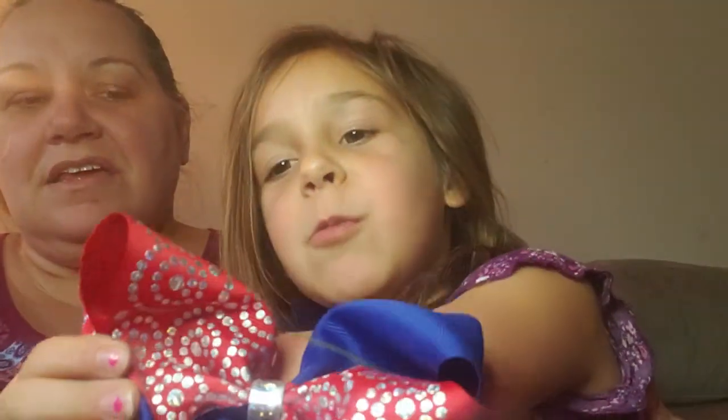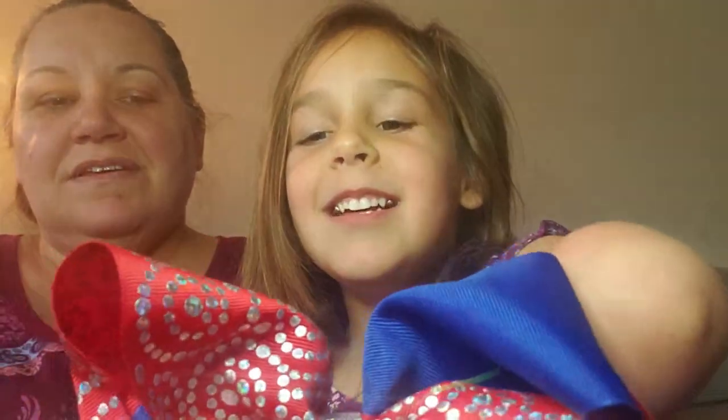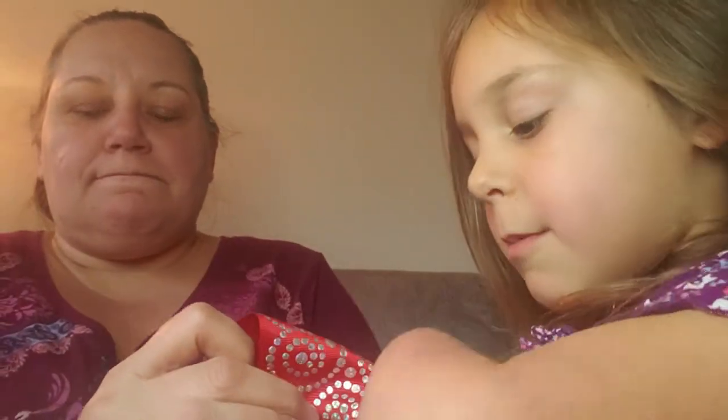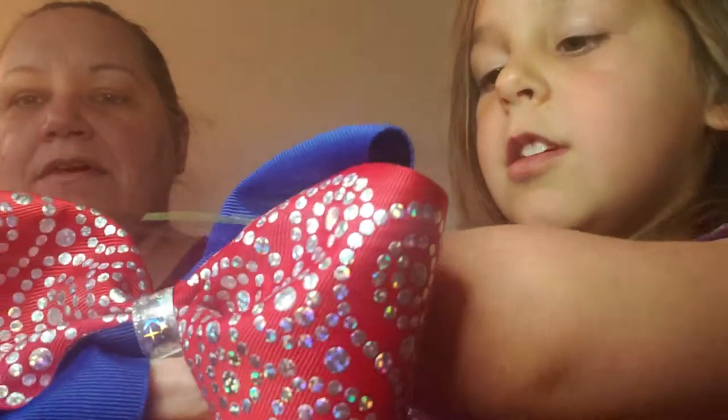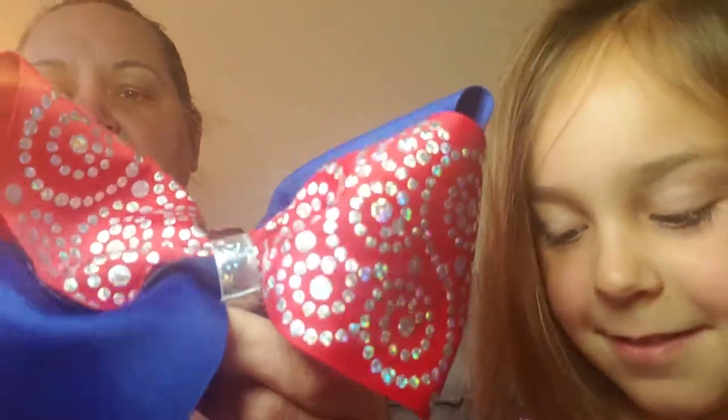Here are some other bows that we got. I love this bow because it has very nice detail — it's red and blue. We love all the dots on it and all the swirls. The center has a shimmery metallic finish.